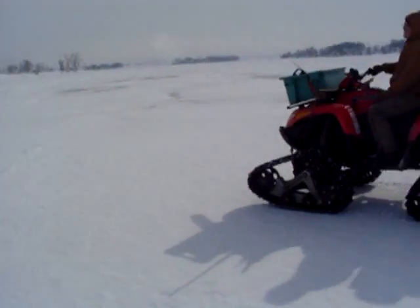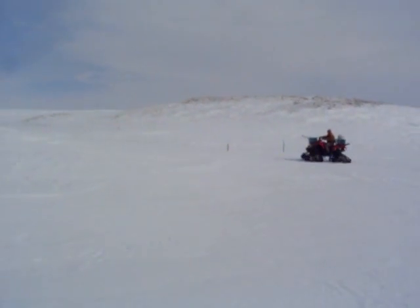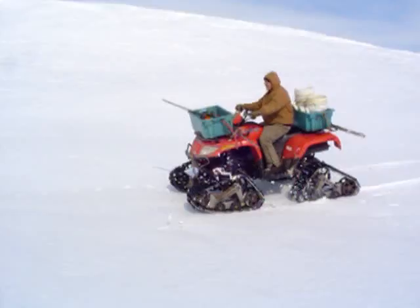He just came over some of these hills like this. Drive up on that drift there — it's about five feet, there where it's buried over the fence. Well, that's pretty cool. It just rolls right along.